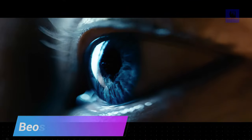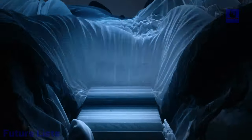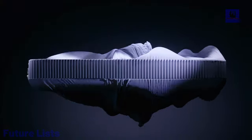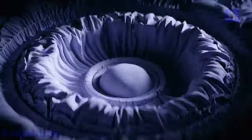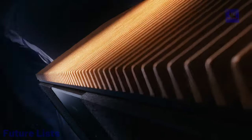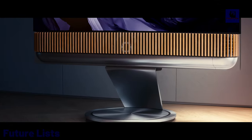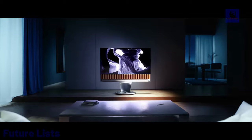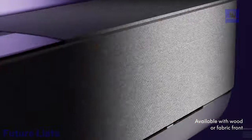Be a Sound Theater — a revolutionary soundbar that redefines the audio-visual experience. With 12 custom drivers delivering immersive Dolby Atmos surround sound, this sleek and elegant soundbar offers a powerful performance from a single unit. Whether slotting in your own screen seamlessly or as part of a complete TV experience, Be a Sound Theater directs sound in all directions, creating a room-filling soundscape. Its modular design allows for future upgrades, ensuring it evolves with the times.